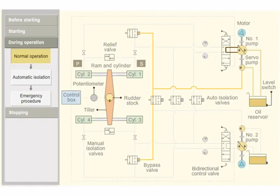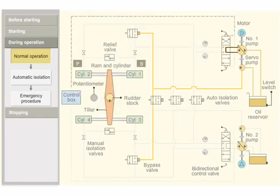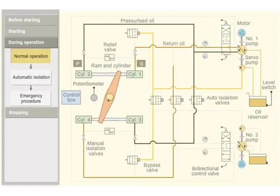When a port order is given from the bridge, the control box sends a signal to the bidirectional control valve, which moves to the forward side. Pressurized oil is pumped into rams 2 and 3. The pressurized oil moves the ram. The tiller in turn moves the rudder stock from the midship to port position. The return oil from rams 1 and 4 flows back to the pump return side.